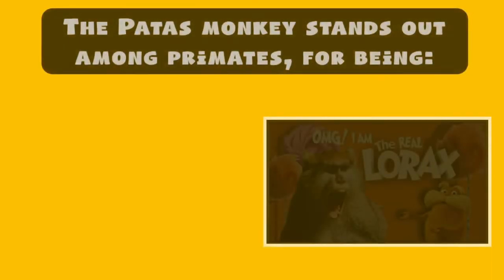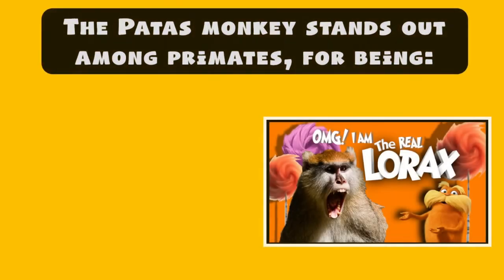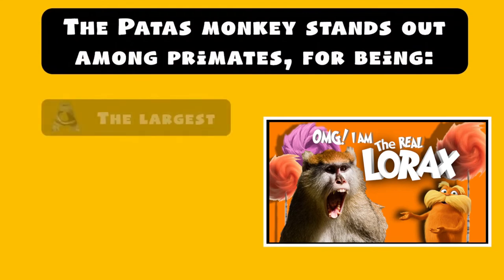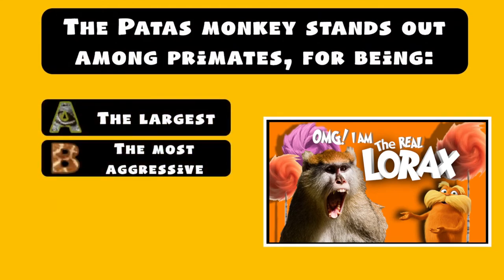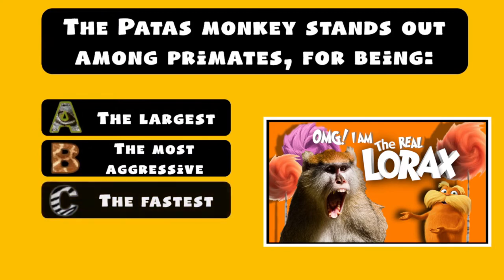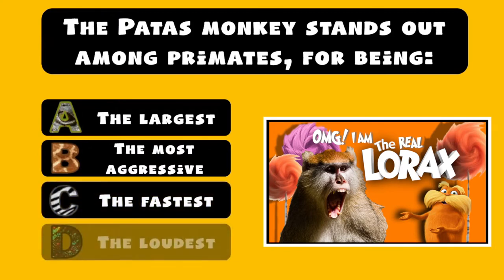The Patas monkey stands out among primates for being: A) the largest primate, B) the most aggressive primate, C) the fastest primate, D) the loudest primate.